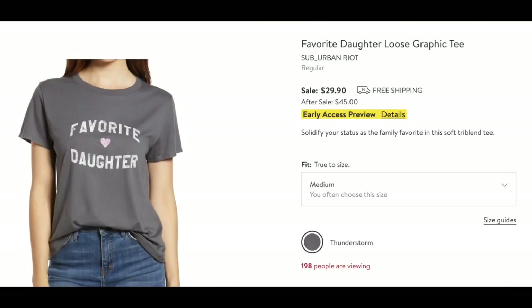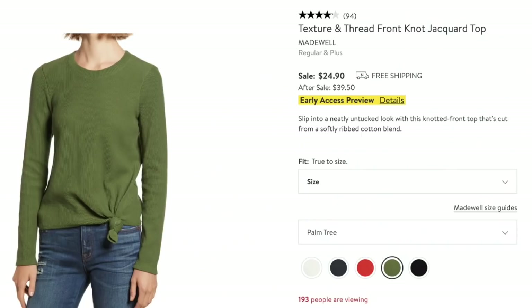This is one I absolutely have to have — I saw it and someday when I'm with my sister and my parents I will be wearing it because it's hilarious. I think it's wonderful. These are cute — this is by Madewell, the texture and thread front knot jacquard top. The front knot thing I find very flattering. In this color specifically, I think that would be great for fall. I'm definitely grabbing that one.